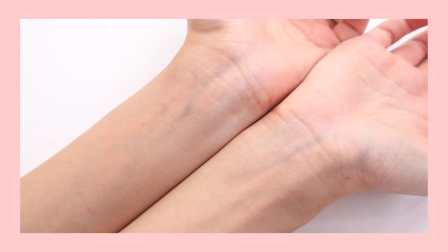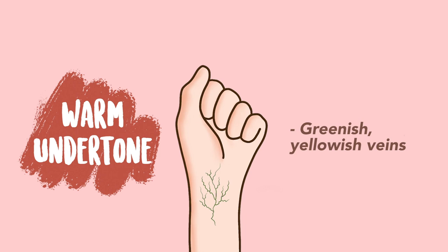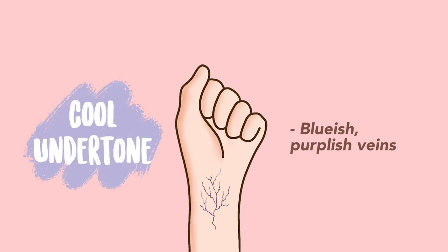You want to look at your veins, especially around your wrist area. Are they greenish or yellowish, or are they bluish and purplish? If greenish and yellowish, you're more likely warm. If bluish and purplish, you're more likely cool. If you still can't figure out which side you are, you're most likely neutral, and neutral people can go with both warm or cool colors.